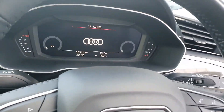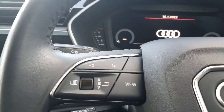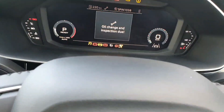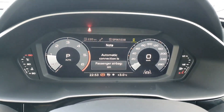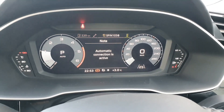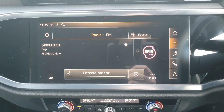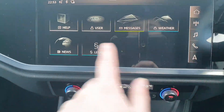You have a virtual cockpit on the Q3 — very easy to use. Turn the car on, and you can change the view to your liking, connect your phone, change the radio, and check how many miles you have before fueling again. There's also an easy-to-use touchscreen MMI infotainment system with weather and news available.